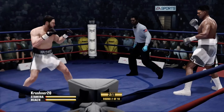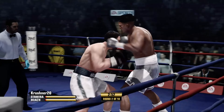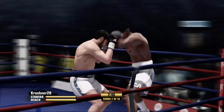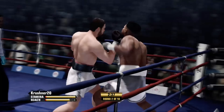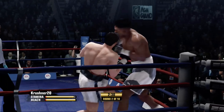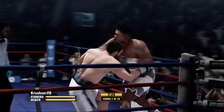Here we go, round two is underway. Couldn't hit the elusive target with that straight right. Good way to protect the midsection. And now he brings the left hand upstairs. Crusher's doing well here with that two-punch combination.